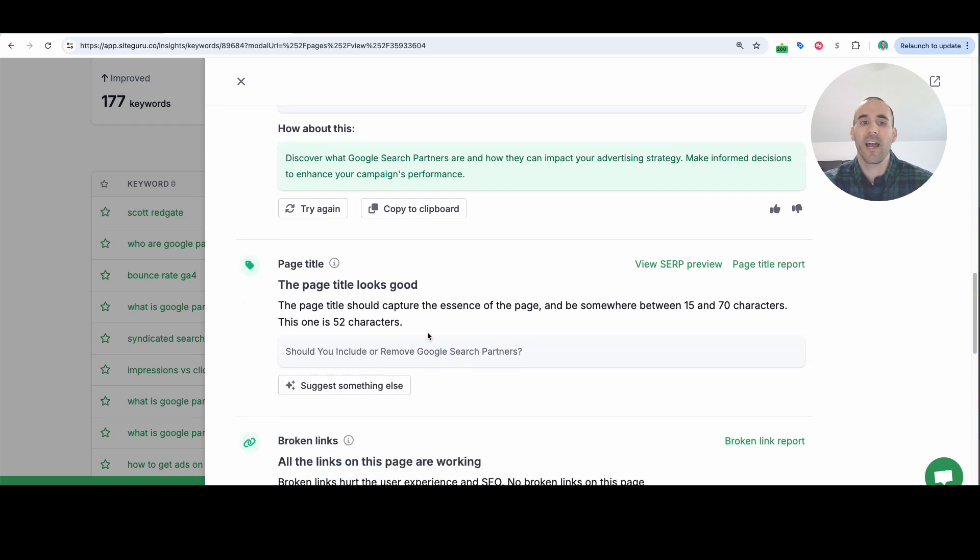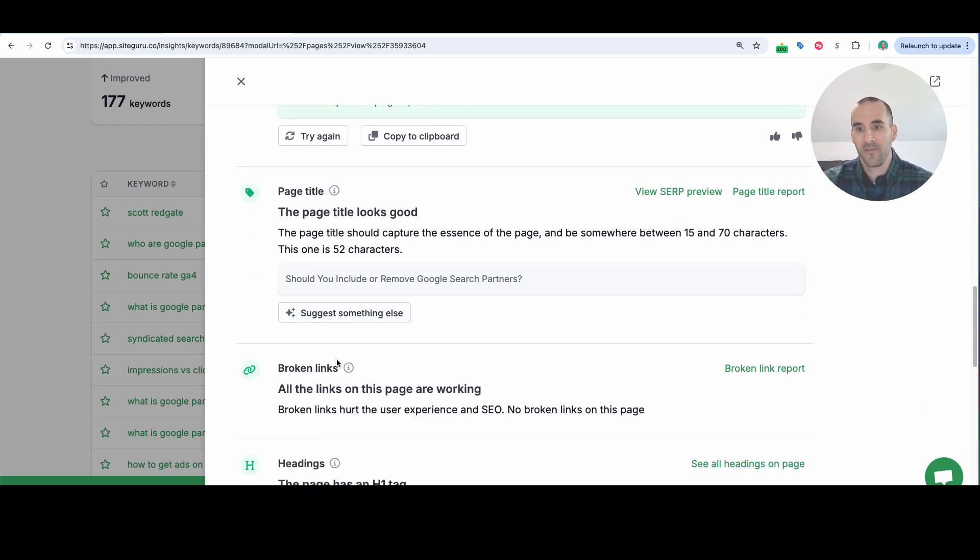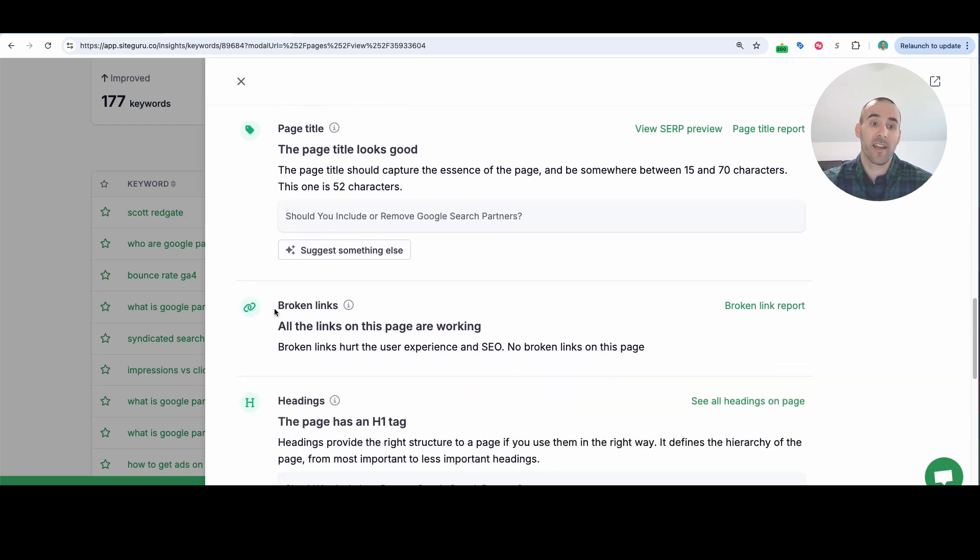Scrolling down, it's telling me whether or not I have a good page title, and if it wasn't good, I could suggest something else. Broken links is a big one — on this page, are there any broken links pointing to other pages on my website? That can be incredibly frustrating for users if they click a link and it goes to a 404 not found page. It's so nice to have a little section where that work is done for you. For this page, I don't have any broken links, so that's great.